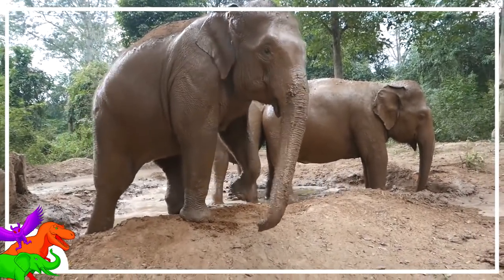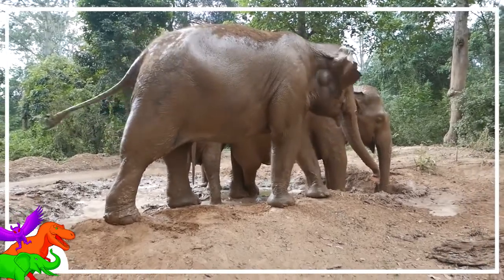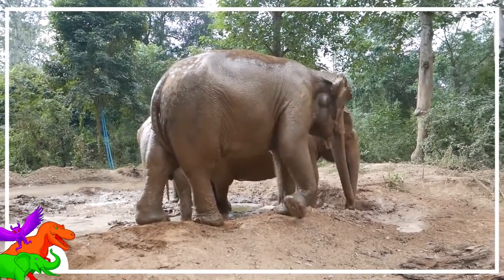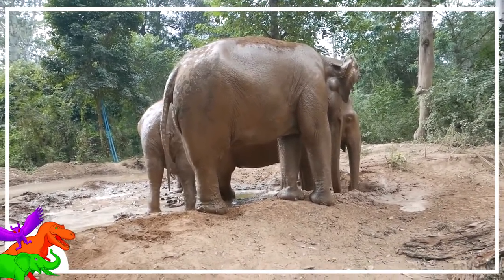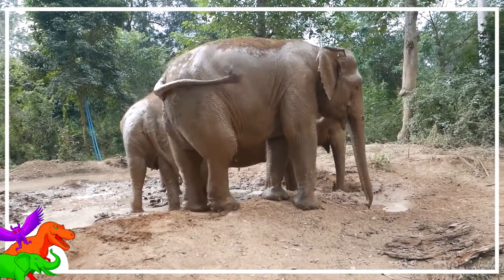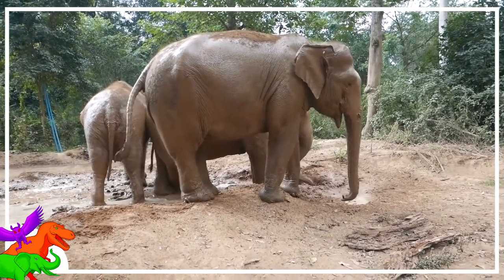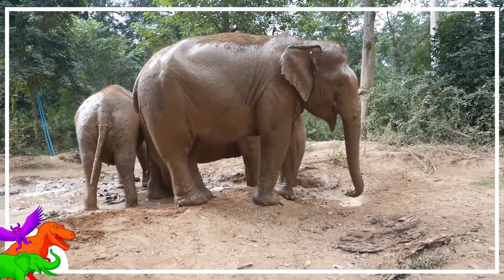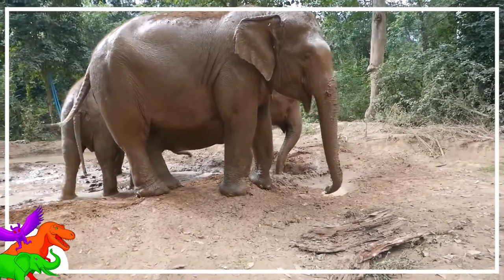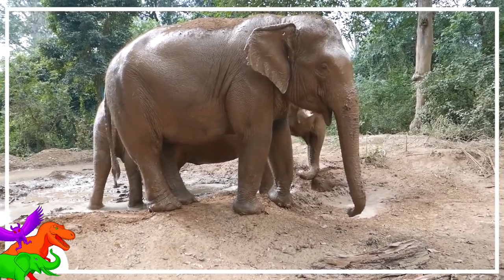Elephants are so big that insects are a real problem. In order to get rid of them, they cover themselves in mud. Flies don't care too much about a little bit of mud, so elephants have to improvise. They use their ears to shoo insects away from their front end, and utilize their tails to swat them from their rear. As a side effect, using their tail as a fly swatter frees up their trunk, tusks, and feet to get on with any other tasks they need to do.